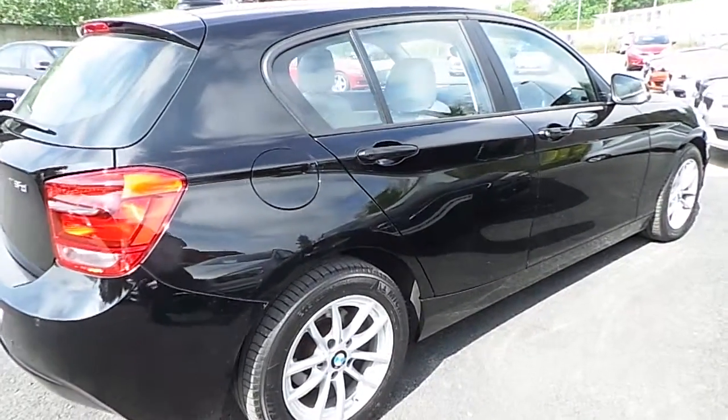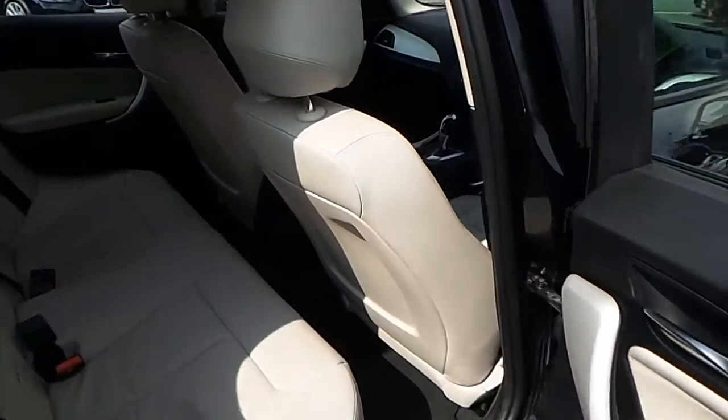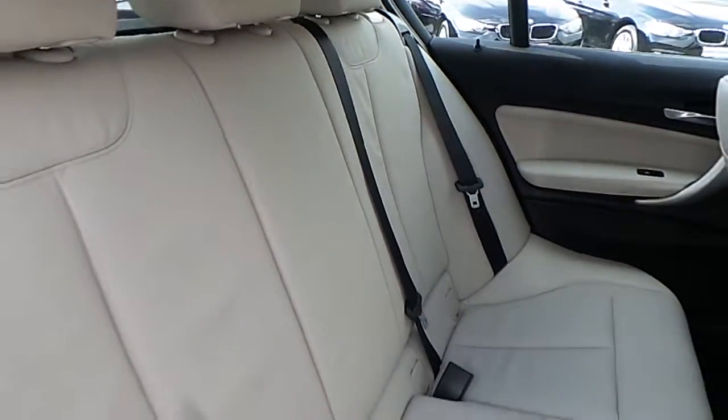Now let's take a look at the interior. This one series comes with a two-year BMW premium select warranty and finance is available from Murphy & Gun on request.